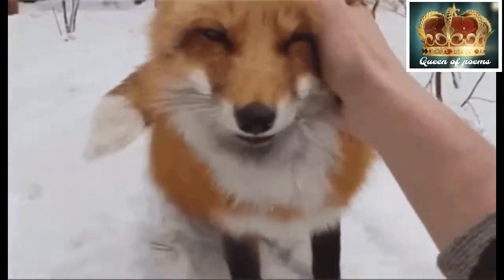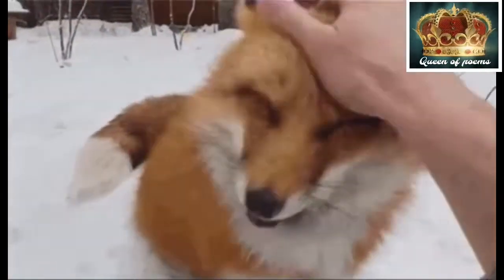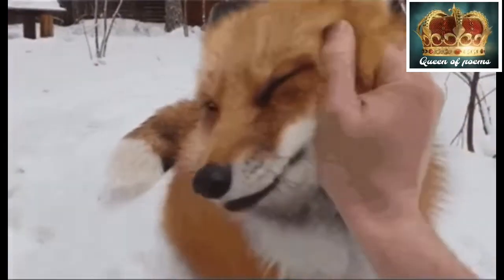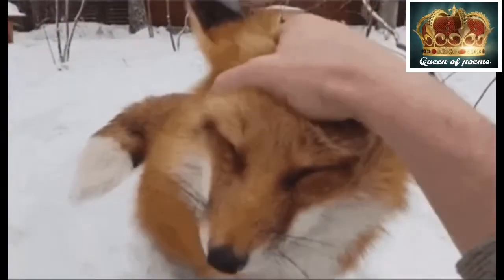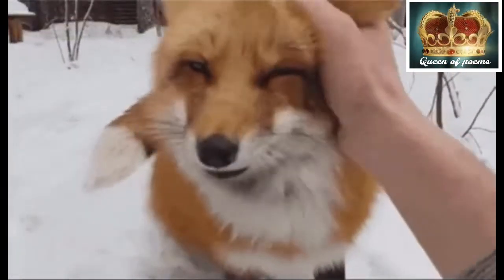The main diet of red foxes is small mammals like mice, rabbits, raccoons and squirrels. Their eyes are especially adapted to night vision.